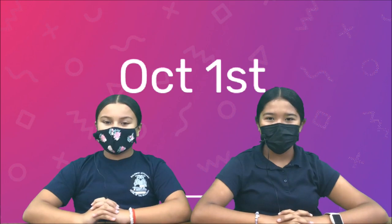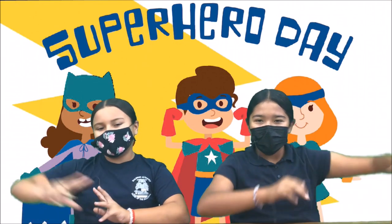Next week is School Spirit Day. Make sure you guys wear your superhero gear for Superhero Day!